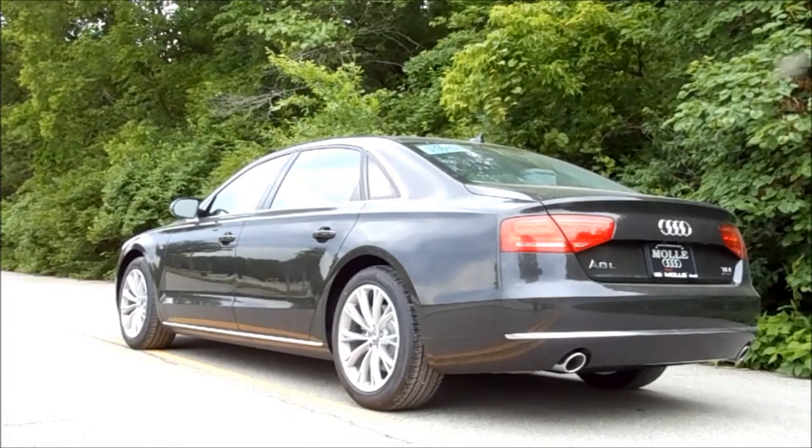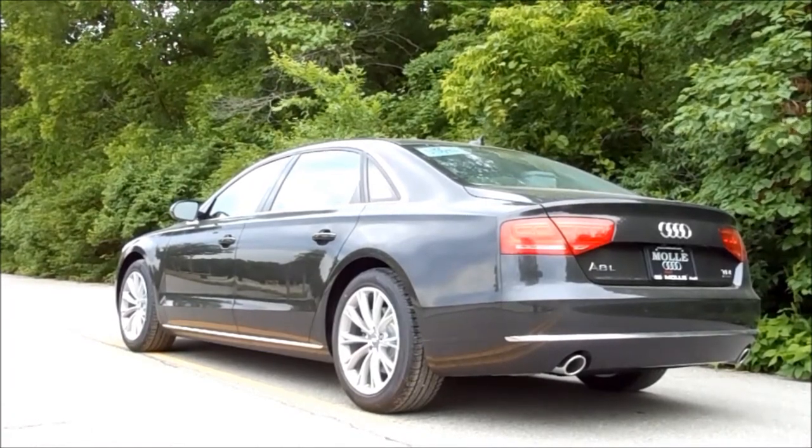I love the 2014 Audi A8L TDI. Part of that is because I love all cars, but this is a specific car. It's kind of an economy luxury car, because the engine saves so much financially compared to the other variants that you have to pay attention to this car. You cannot ignore it — it's that awesome of a car. It's so fun to drive.